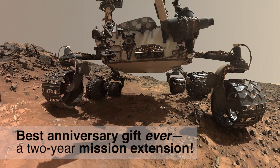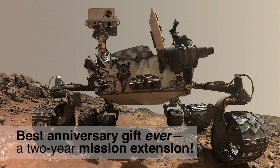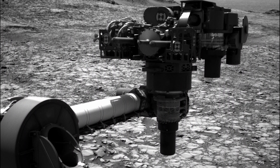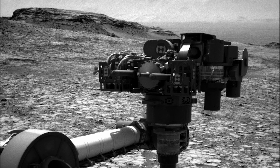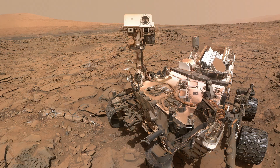Recently, NASA gave Curiosity the best anniversary gift it could hope for: an extension of its mission for at least two more years. We'll use it to reach progressively higher and younger rocks on Mount Sharp, including rock types we've not yet explored. We can't wait to see how the story of the ancient habitability of Mars continues to unfold.